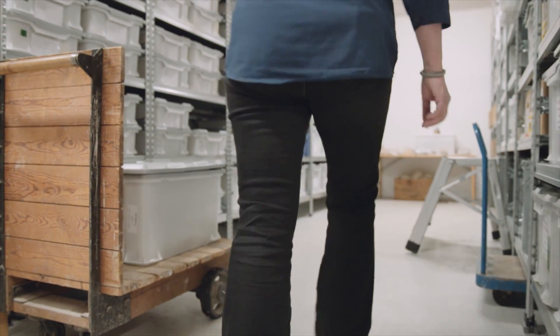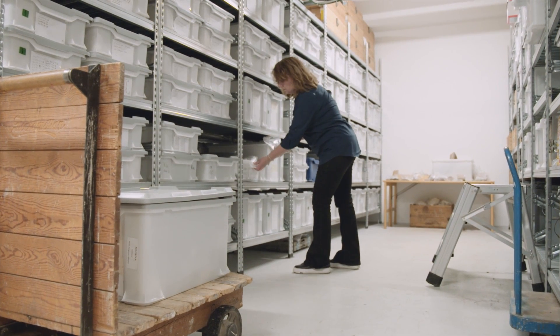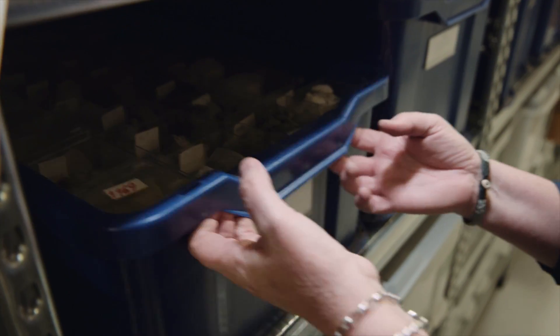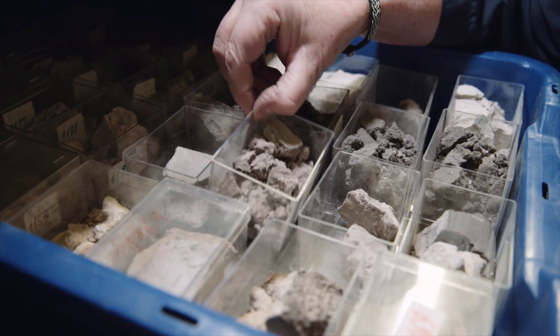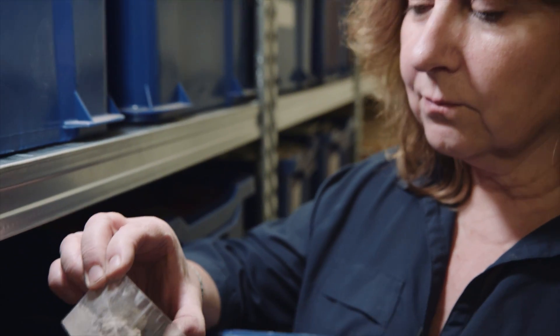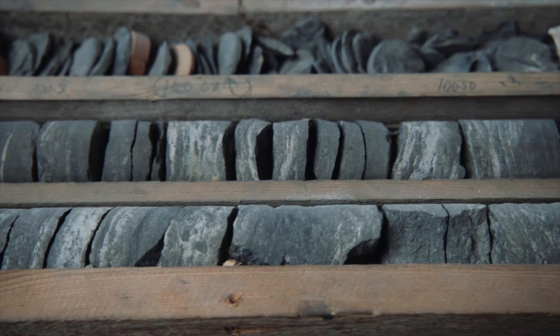Vivi's research has taken her around the world many times and then back home to the Swedish Museum of Natural History in Stockholm. Here is her collection of all her samples that can tell the history of our planet. Not all soil has been collected by hand like in Madagascar — instead, long drill samples are taken out of the ground, so-called drill cores.